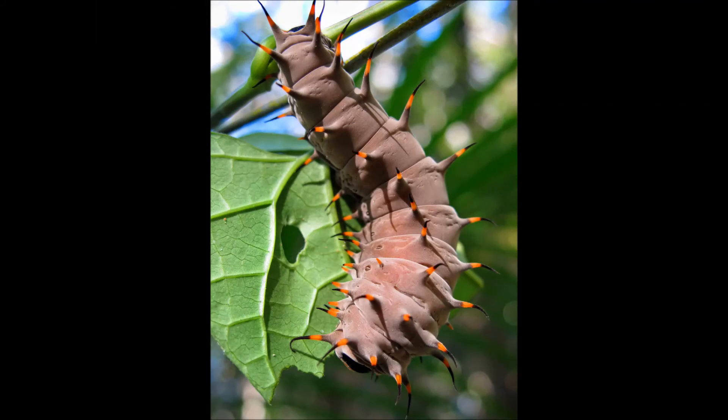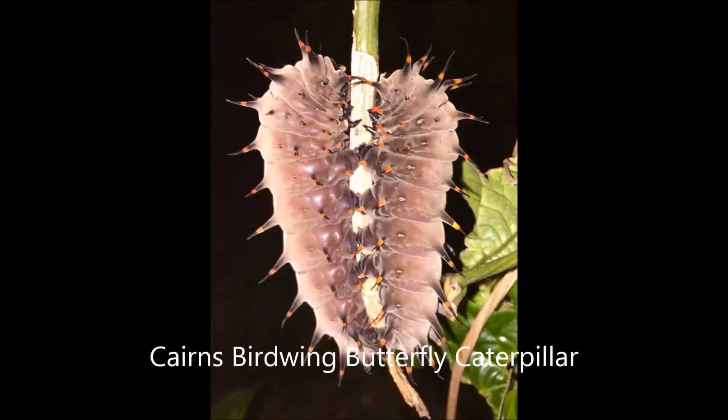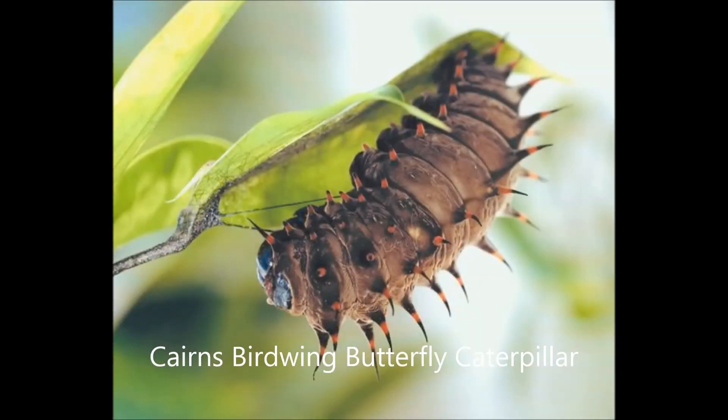When the caterpillars are around 7cm long and 1cm wide, they crawl down the vine and chew the green skin off the bottom of the stem. This stops the water flowing back up to the leaves, but not the nutrients. The caterpillar then goes back up the vine and continues eating. This gives them a good meal before they pupate.